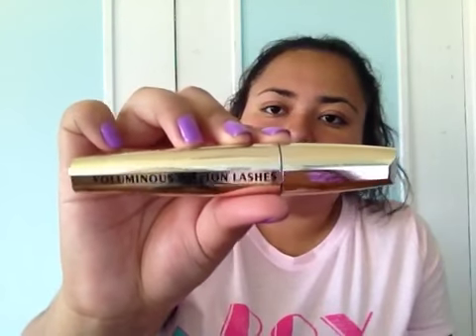I also have this mascara — this is my favorite mascara. It's pretty pricey for a drugstore, it's like nine dollars. I think that's kind of pricey for a drugstore but it works really good, it makes my lashes look really nice.